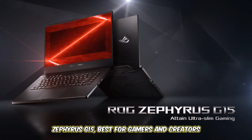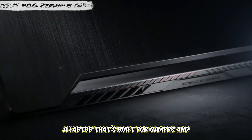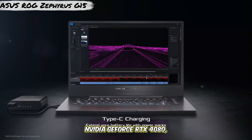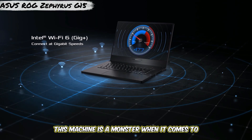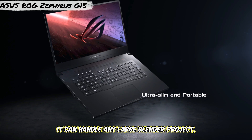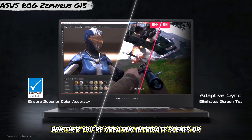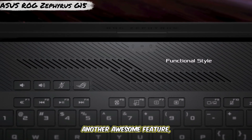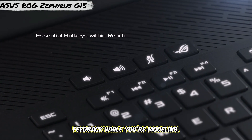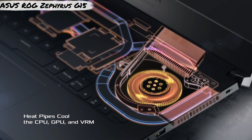Number 2: ASUS ROG Zephyrus G15 — best for gamers and creators. Next up, we have the ASUS ROG Zephyrus G15, a laptop that's built for gamers and creators alike. Powered by an AMD Ryzen 9 7940HS and NVIDIA GeForce RTX 4080, this machine is a monster when it comes to running Blender. With 16GB of RAM and 1TB SSD storage, it can handle any large Blender project, while the RTX 4080 GPU ensures buttery-smooth rendering times. Whether you're creating intricate scenes or running simulations, this laptop has your back.